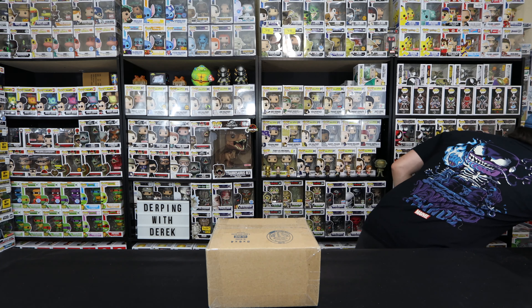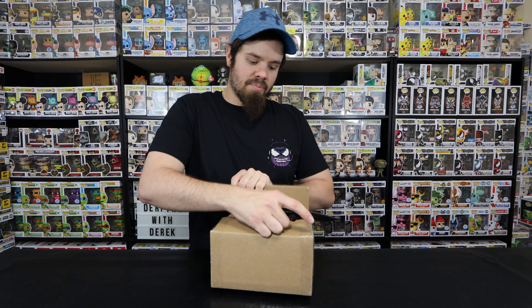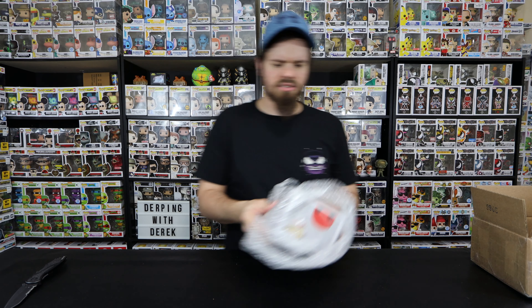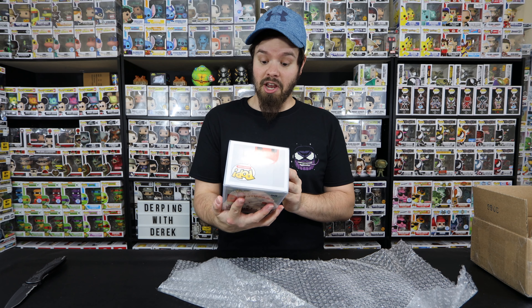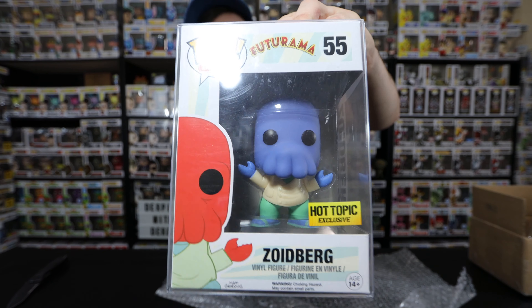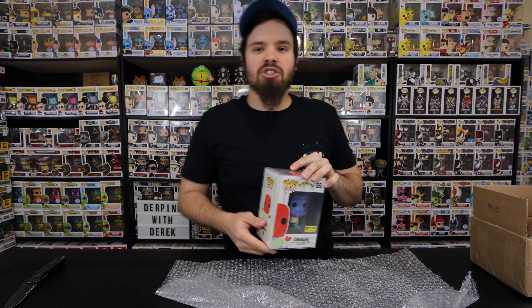I'm going to be careful with these because of the labels. Here's the first box. This one is from Dr. Poppenstein - me and him did a little small trade, he sent me a pop and I sent him a box. He pulled this from a recent mystery box. It is in a protector - it is the Zoidberg from Futurama, the purple version. Hot Topic exclusive. There we have the Zoidberg, that's our first pop.